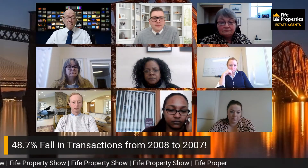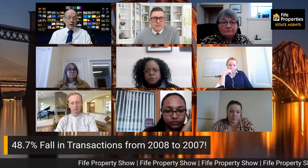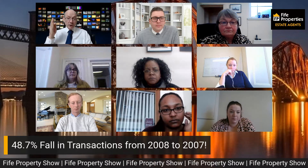It's impressive given we're in the middle of a recession. And even more remarkable when you consider the eye-watering 48.7% fall in transactions from 2007 to 2008. When the credit crunch kicked in, the bottom fell out of the market and the number of transactions dropped like a stone. A lot of people then came to market later in 2009 because they had to sell due to repossessions and asset management.